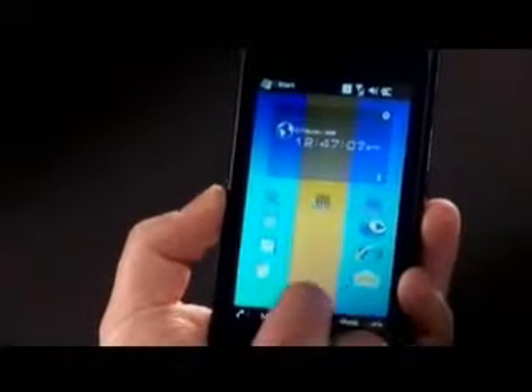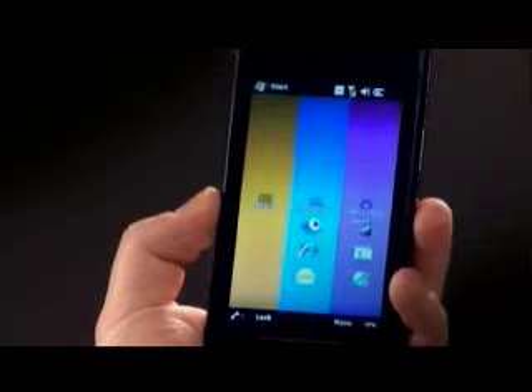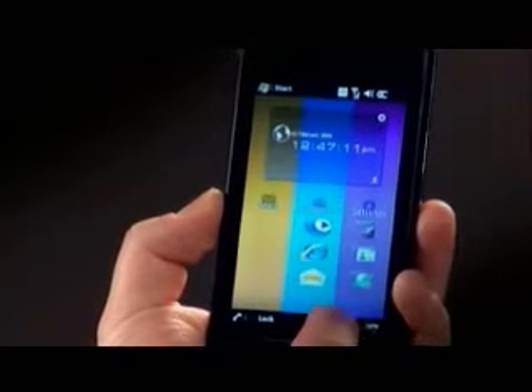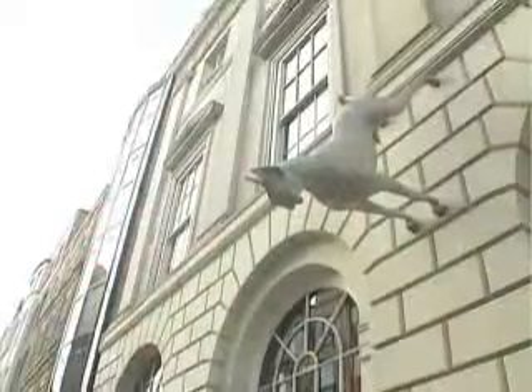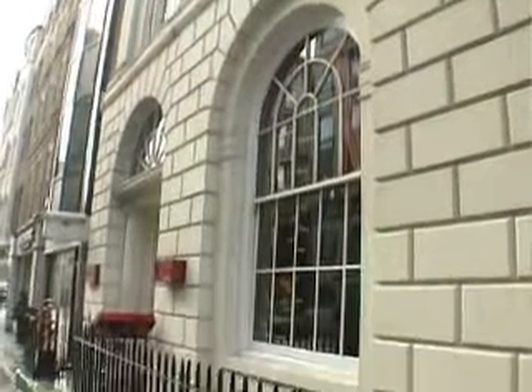In a bold attempt to grab attention ahead of the Mobile World Congress in Barcelona, Toshiba unveiled its new TG01 handset at a host of locations across Europe, including this upscale restaurant in the center of London.